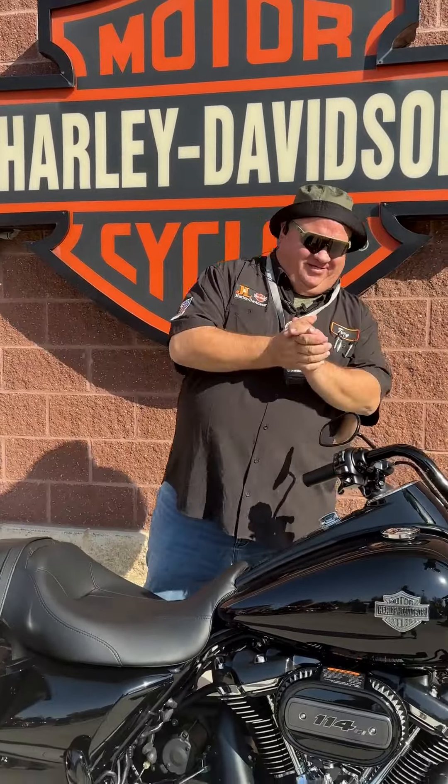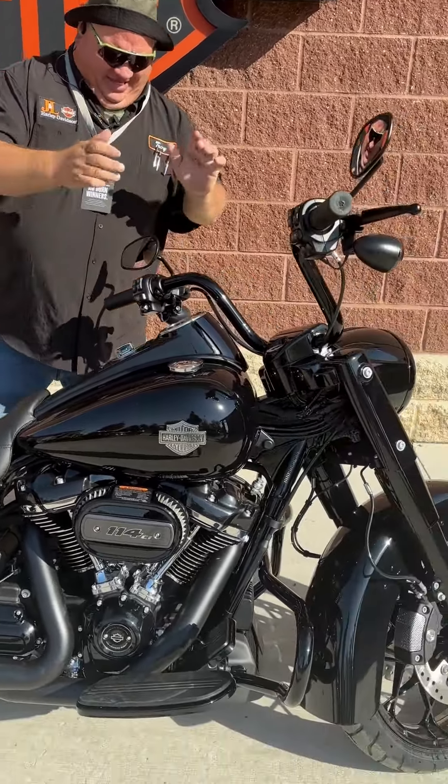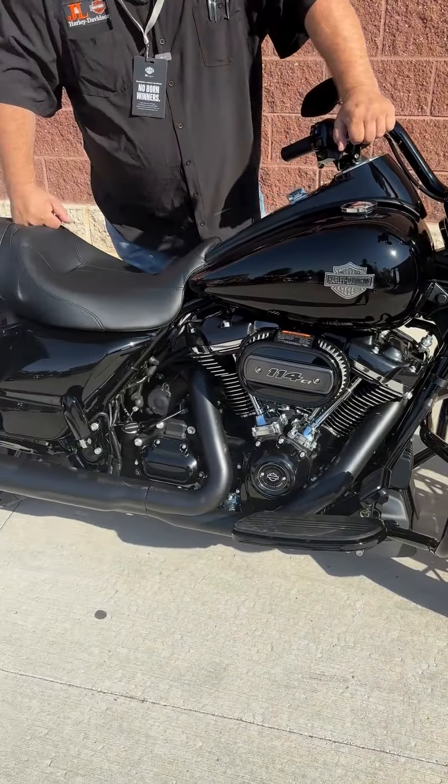Hey, Tonka Troy here with J&L Harley-Davidson. Hey man, the weather is still beautiful — tons of riding left. Today let's talk about this 2024 Road King Special.